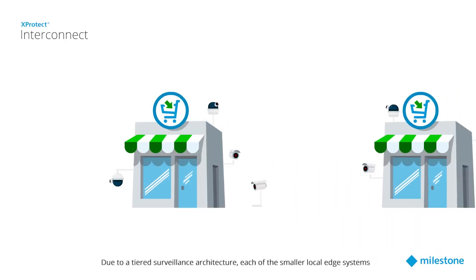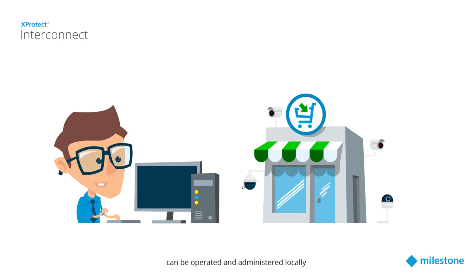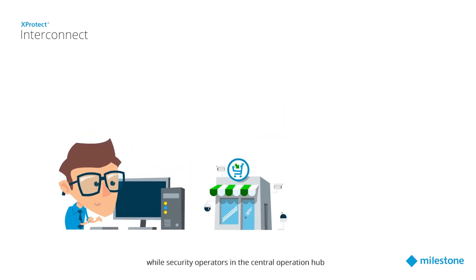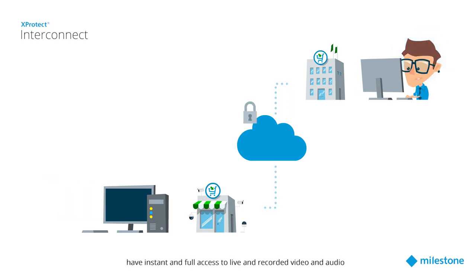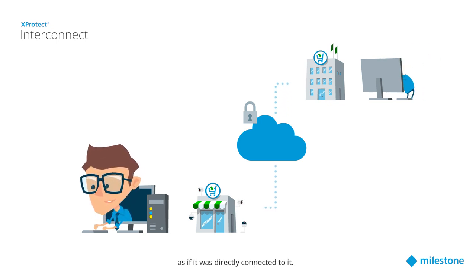Due to a tiered surveillance architecture, each of the smaller local edge systems can be operated and administered locally, as if it were an independent system. Meanwhile, security operators in the central operations hub have instant and full access to live and recorded video and audio, regardless of the type of interconnected system, as if it was directly connected to it.